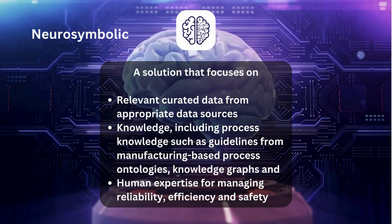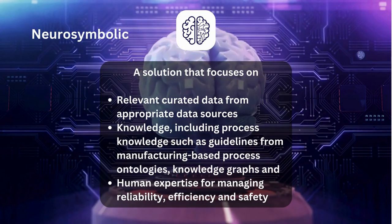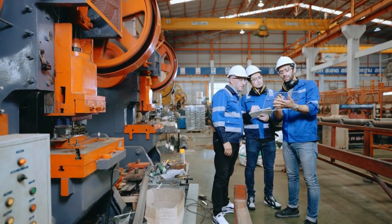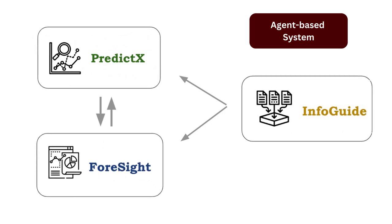Neurosymbolic refers to the integration of relevant curated data and knowledge. This includes leveraging process knowledge from manufacturing knowledge graphs and incorporating human expertise to enhance reliability, efficiency, and safety. Our co-pilot consists of three customized agents, each designed to tackle a critical aspect of manufacturing.